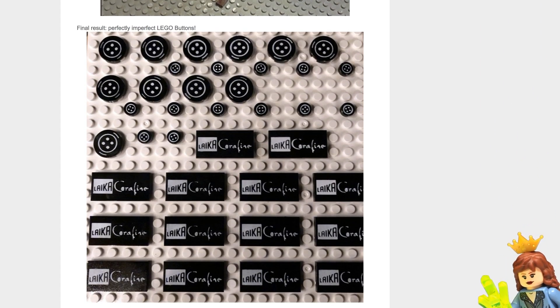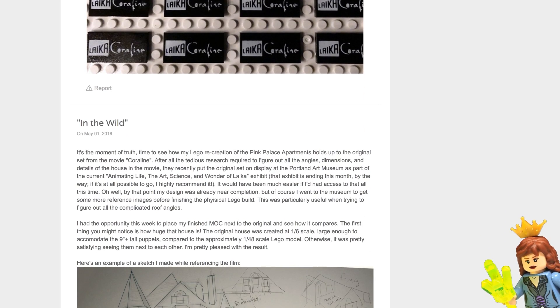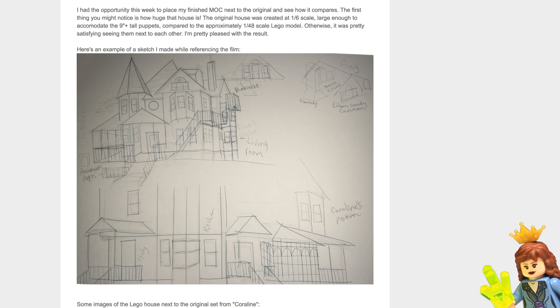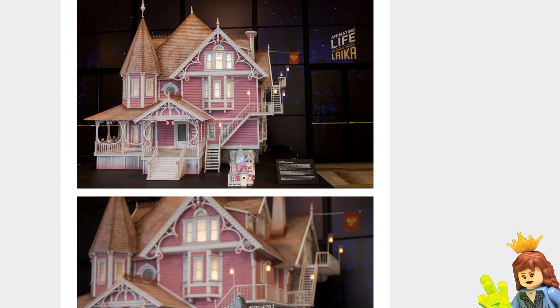Lots of buttons — perfectly imperfect Lego buttons. Let's see some sketches. The person that designed this, I think, really put a lot of time and effort into the design. And I always like to see that — you can really see how much work they're putting into it.